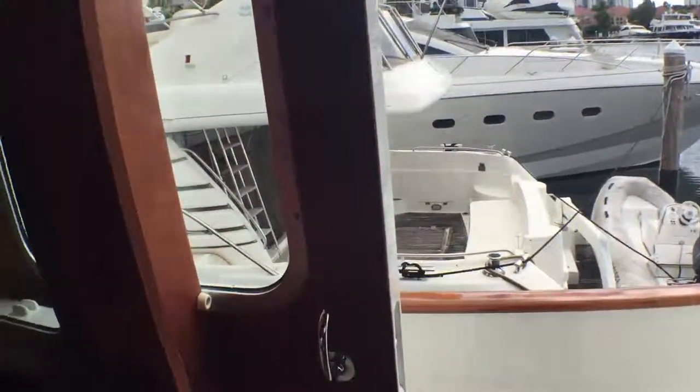Just pointing out these screen doors that are on the pilot house as well. It's actually an amazing amount of money that has been spent on the design of this, and we'll look down into the guest cabins now.